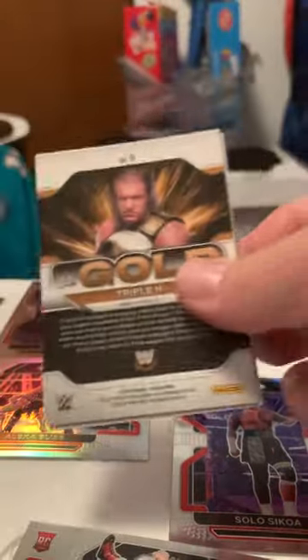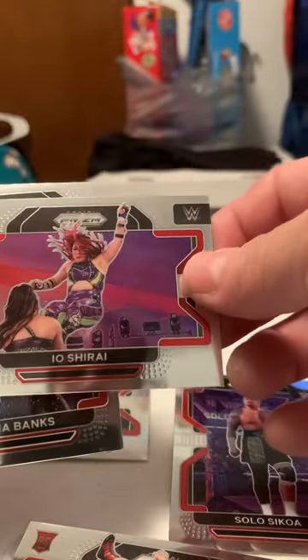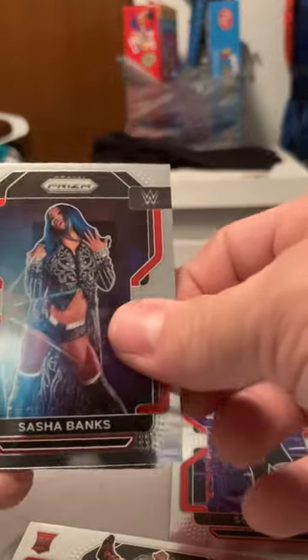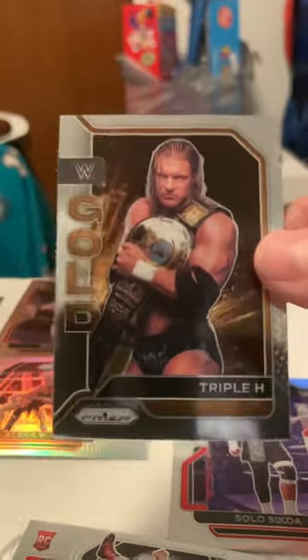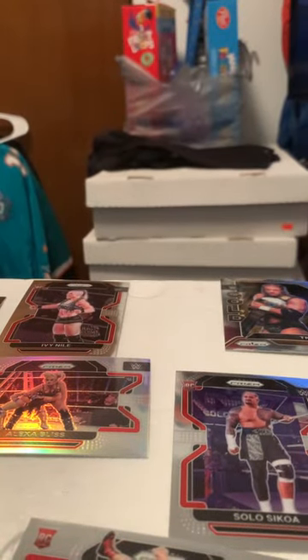All right, last pack — can I get an auto? Can I get an auto or a nice Undertaker? Sasha Banks — I don't think she's with WWE anymore. That's a nice Triple H, it's just an insert but it's nice and clean. All right, that's that.